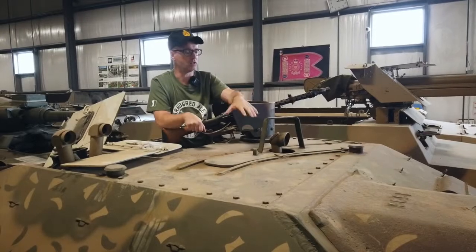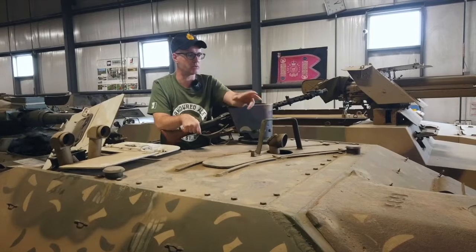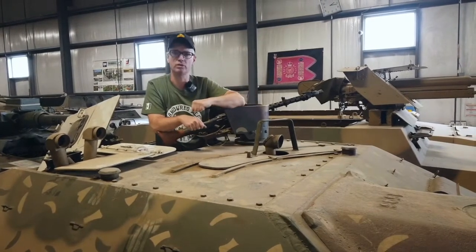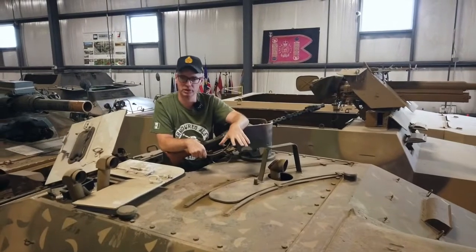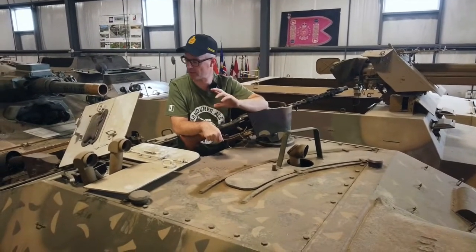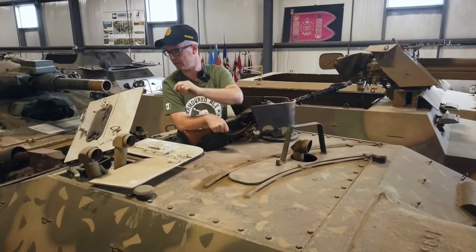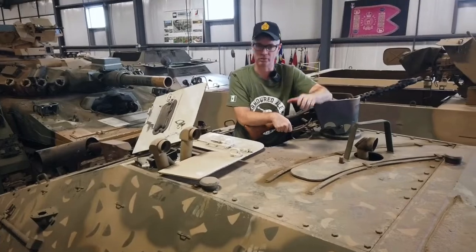I'm sitting in the hull of a Swiss Hetzer that was in a European museum and is now in our collection. It's been restored to World War II spec with a late war ambush camouflage pattern on it. A lot of the original parts were put back on here, and you'll find that in looking at them they have Waffen stamps and a lot of original markings from the Second World War.